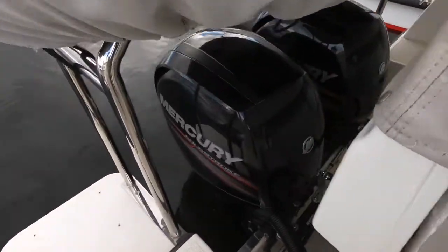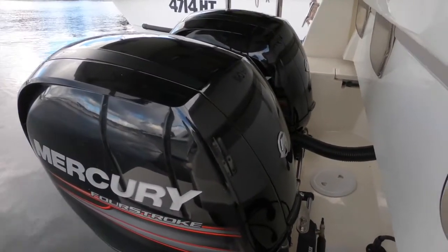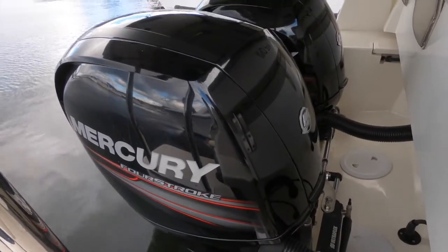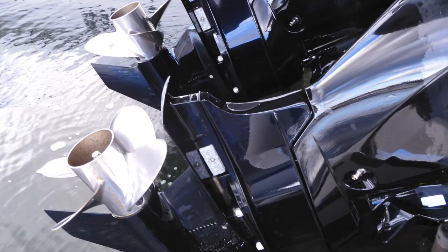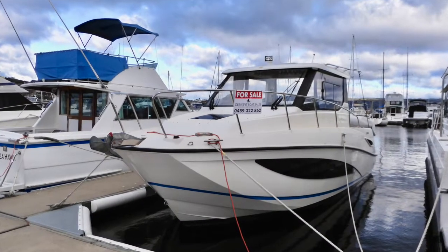Back in the cockpit there's good access for swimming via a duck-board type arrangement. Here are good shots of the motors — the 150 horsepower four-strokes are very economical. All in all an excellent package, and we're delighted to offer it for sale.